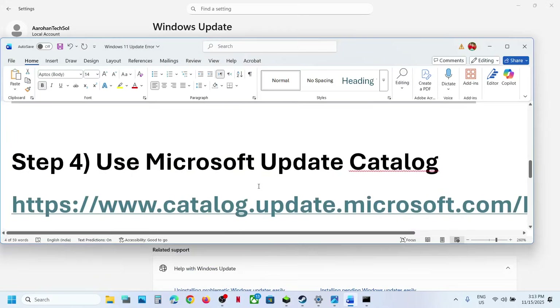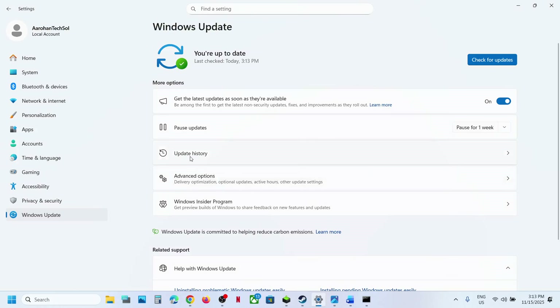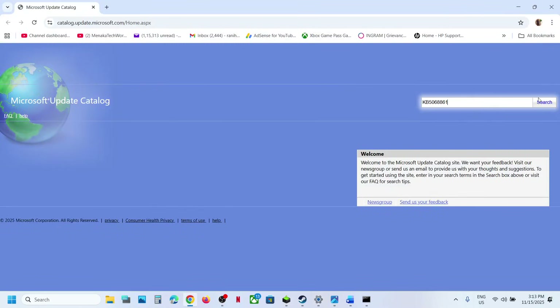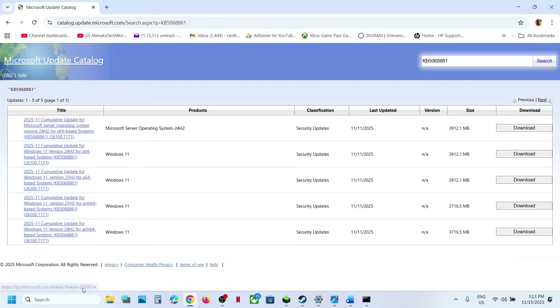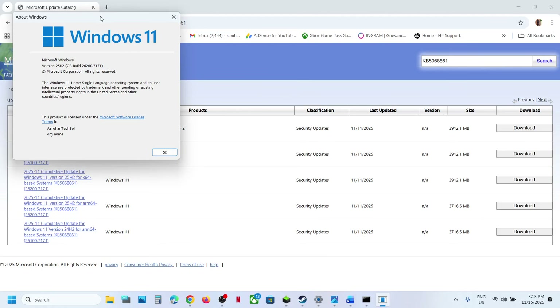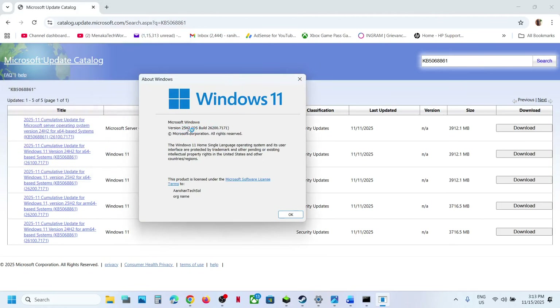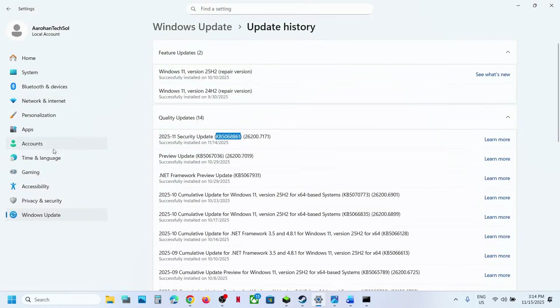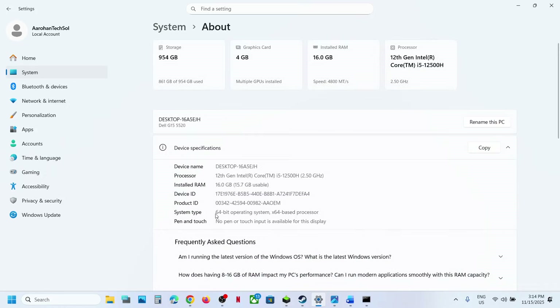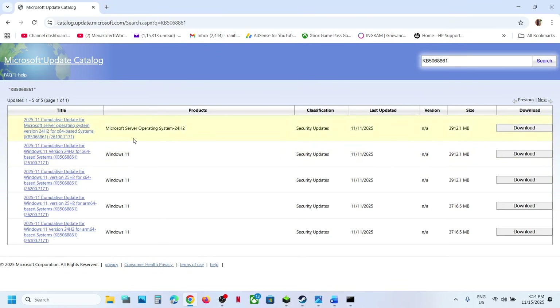If still not working, the next step is to use the Microsoft Update Catalog. Open this link in a browser — it will take you to the Microsoft website. Write down the name of the update, KB5068861, and search for this update. Then check your Windows version by typing WINVER in the Windows search box and clicking on the WINVER run command. In my case it's version 25H2. Then open Windows Settings, go to System, scroll down, and go to About to see your system type.